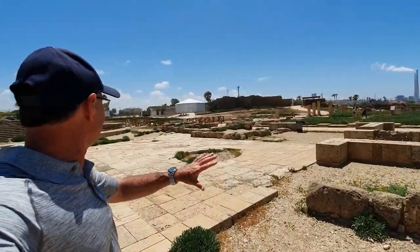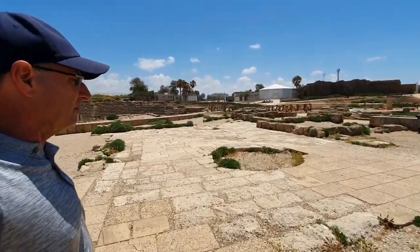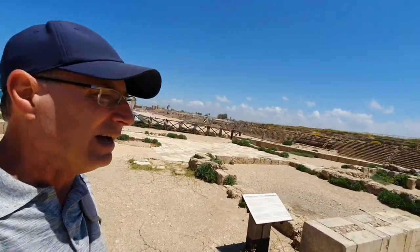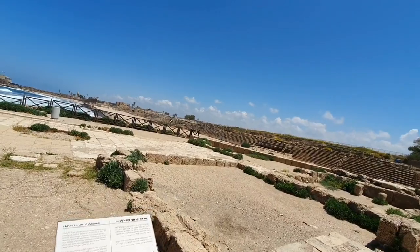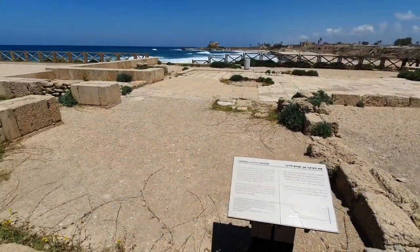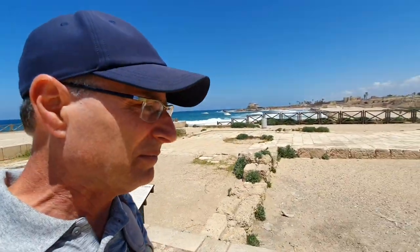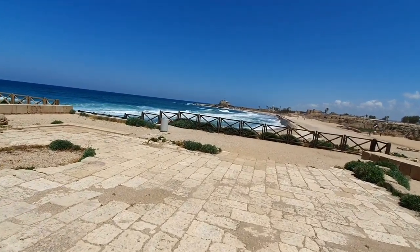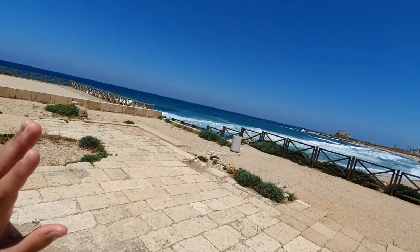We're back in these rooms that are being excavated. We're searching for the location where it's possible St. Paul was tried in front of Festus. You need to open your Bibles at the Book of Acts, chapter 23, to read St. Paul's trial at Caesarea. It ends with the very famous words, 'I appeal unto Caesar' — from Acts 25. And that appeal was granted, and St. Paul was allowed to board a ship from the Caesarea harbor and sail out into the Mediterranean.